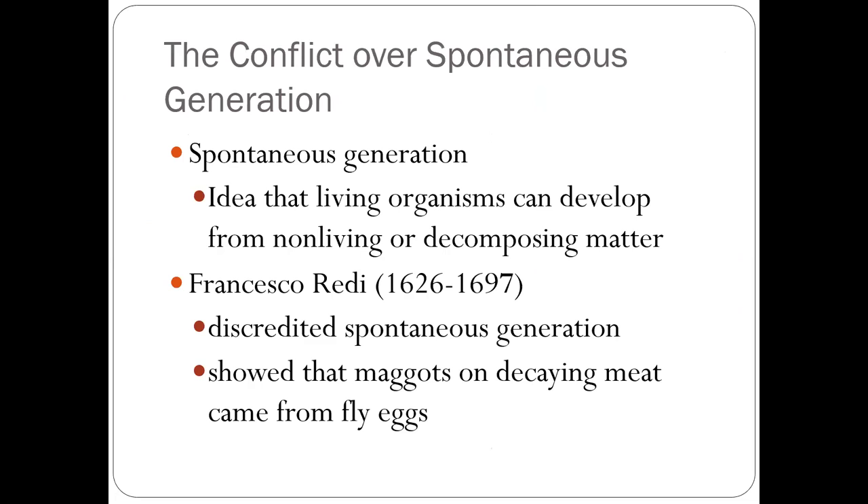Now we're going to talk a little bit about spontaneous generation. What is spontaneous generation? It is the idea that living organisms come from non-living matter. For example, you have an empty box and suddenly a rat appears — that's called spontaneous generation. The first person to discredit it was Francisco Redi, an Italian scientist, who did a very famous study with maggots on decayed meat coming from fly eggs.